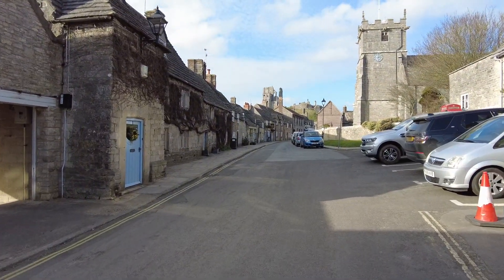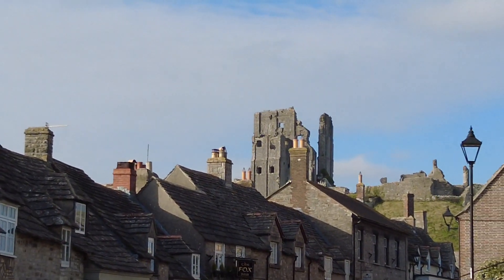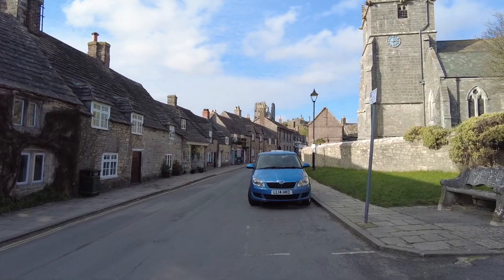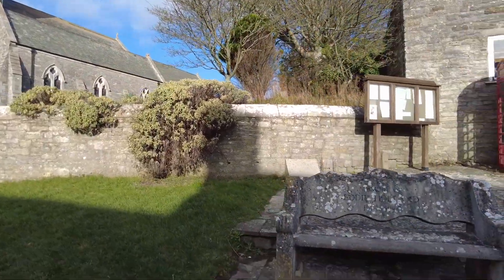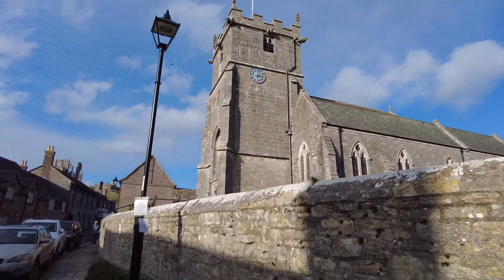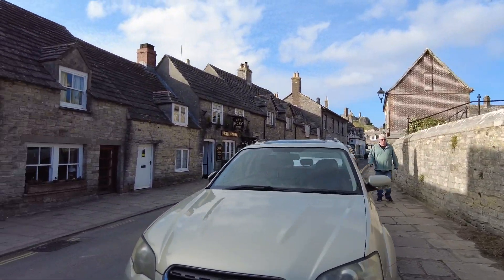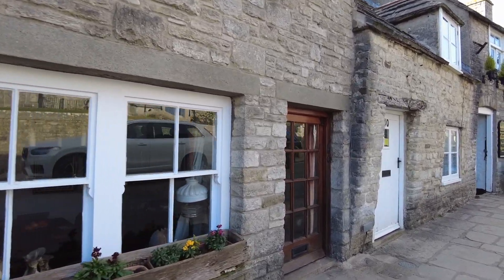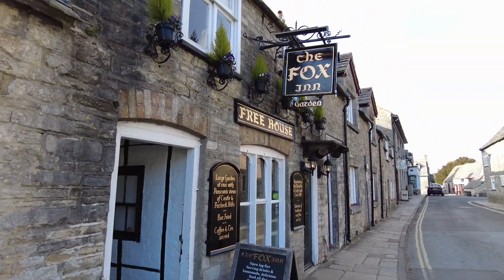Nice. I mean, this is just stunning how high that castle is. Wow! I feel like I have to talk really quietly because it feels so quiet. The time's right on the church — ten past three. Got some really small doors here as well. I'm guessing people must have been short — about this pub, Fox Inn Garden.